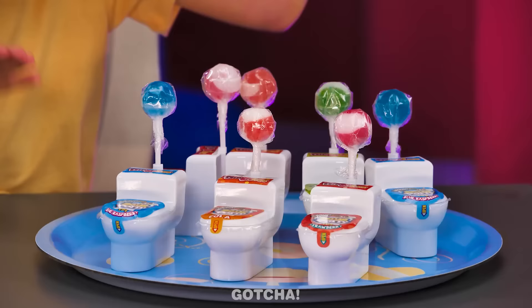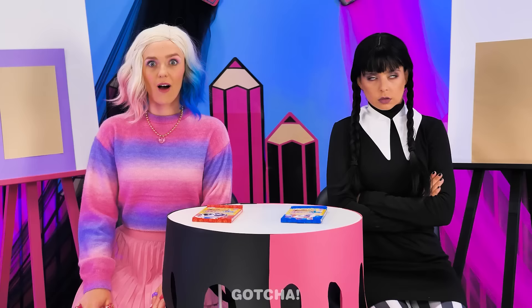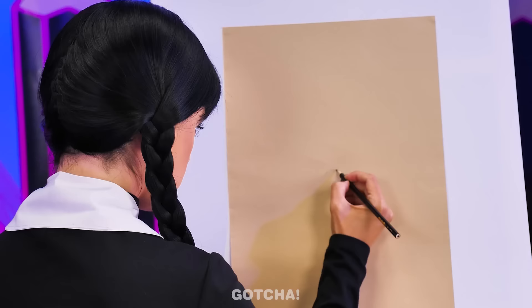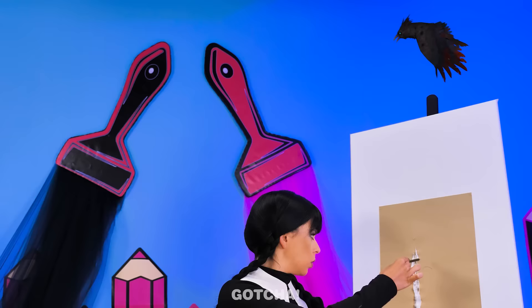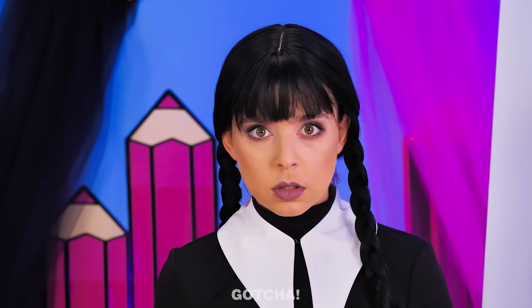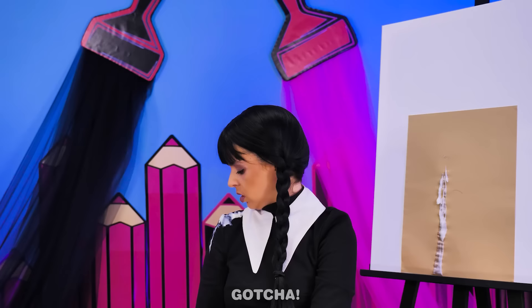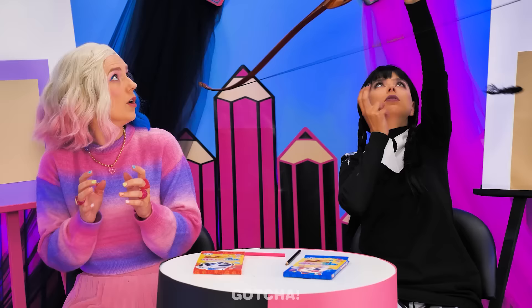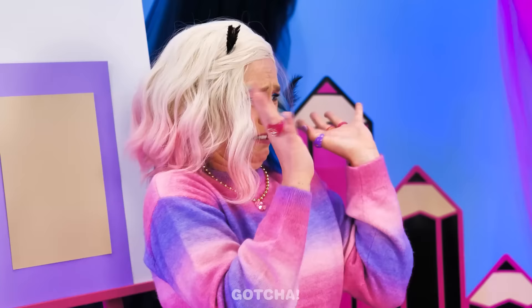For this challenge, the winner gets toilet candies! I want them! The image you have to draw is a bird! The girls got their colored pencils ready and started drawing! Is this bird poop? More bird poop on my shoulder? I'm taking this bird down! Nice shot! This poor bird! Gross!